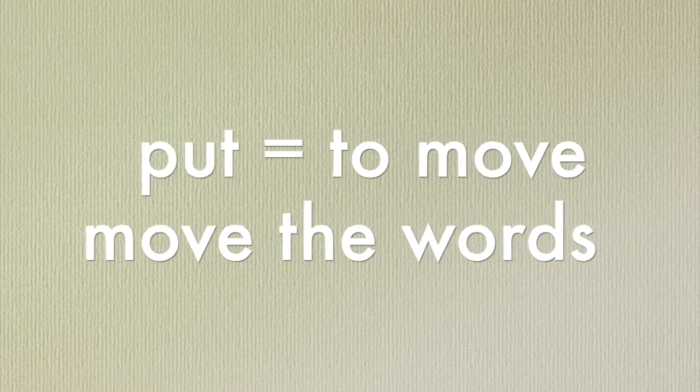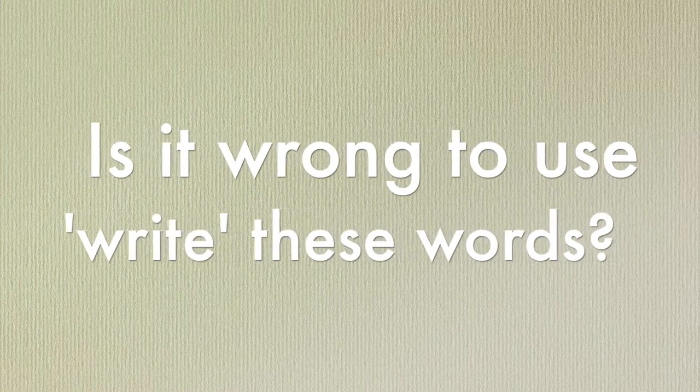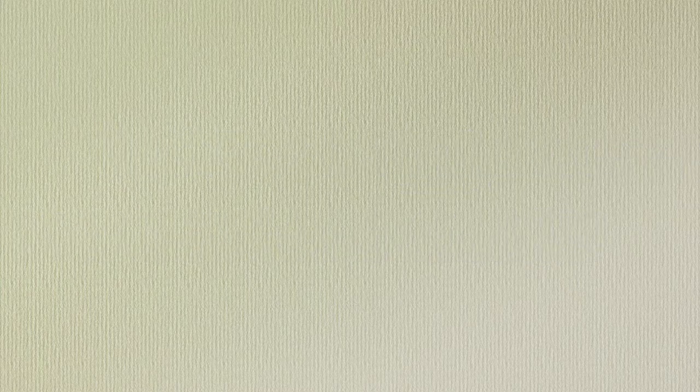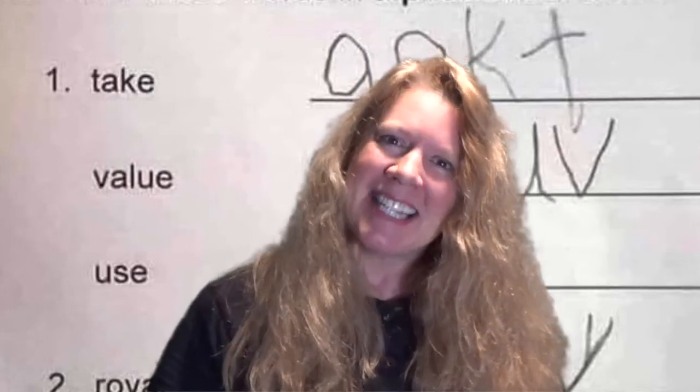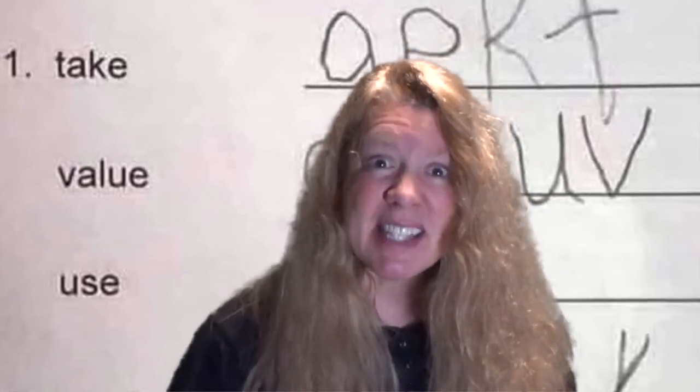Putting words in order means to move them into the right place. When you put something, you move it. That would work, but when you're talking to children, sometimes you have to be specific.